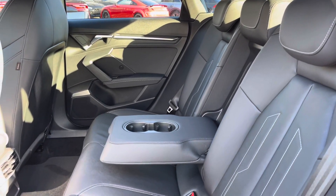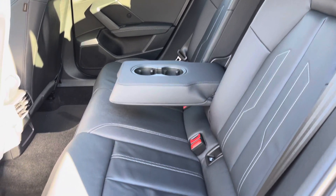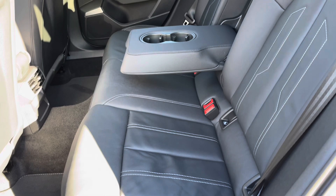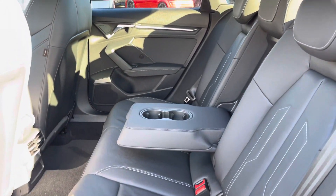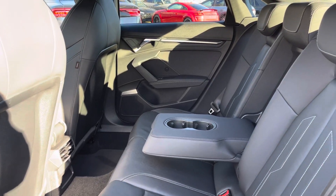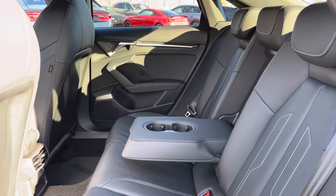Here we have the rear interior of the car with the rear seats finished in a stylish black twin leather. These seats are comfortable and supportive and feature ISO-fix child seat mounting points as well as a foldable armrest with cupholders, whilst the rear air vents are another key feature too.